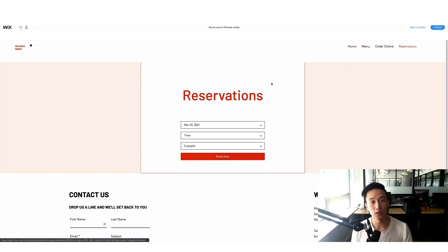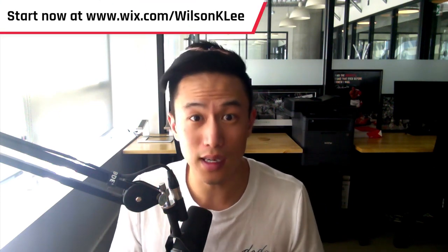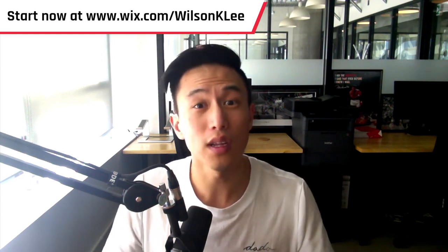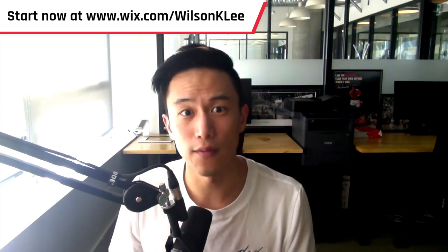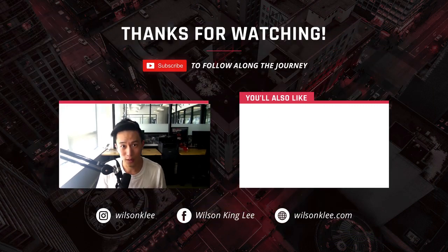And this, my friends, is how you can create a website in less than 20 minutes. You should definitely explore doing this yourself, because hiring an agency costs tens of thousands of dollars, and working with someone overseas lacks the flexibility you need. I just showed you how simple it is to update your own website, and with a little tweaking and tinkering, you can create a very beautiful website with Wix. Check out the link below, subscribe for more restaurant tips and tricks, and I'll see you in the next video.